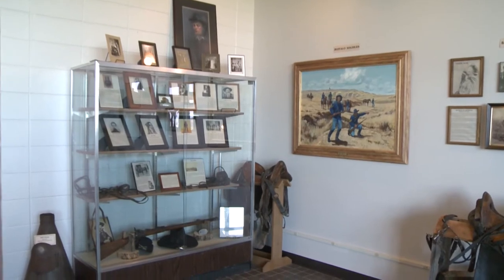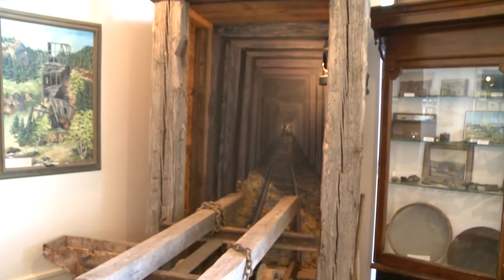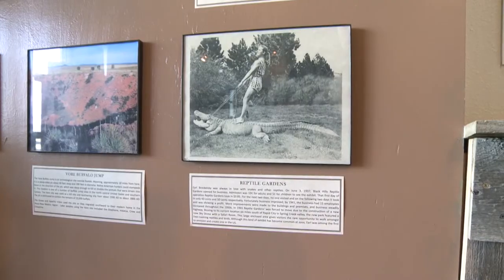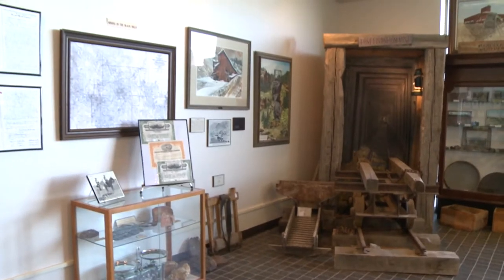In the Early Pioneers Room, some of the center's most important stories are told. You will see how mining, forestry, tourism, and agriculture were and still are pillars of the High Plains economy.